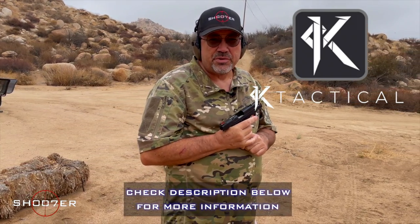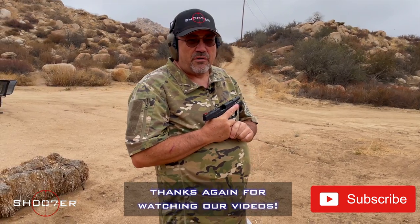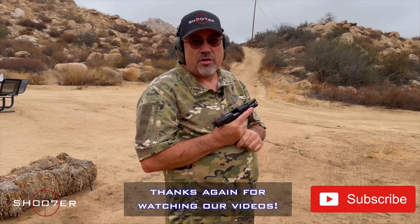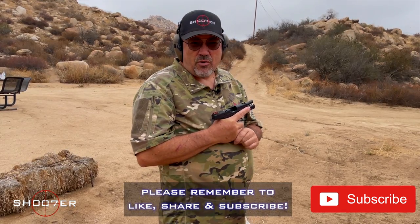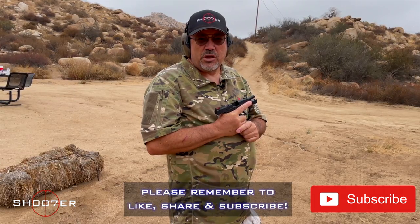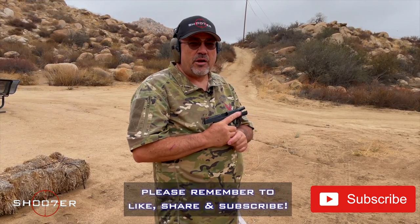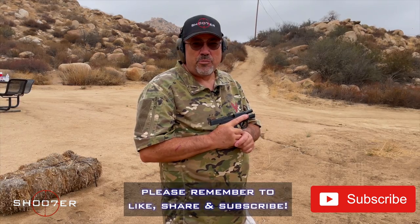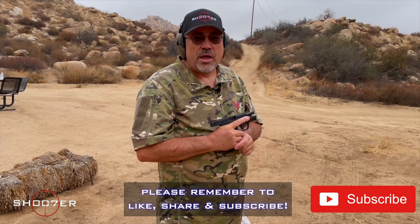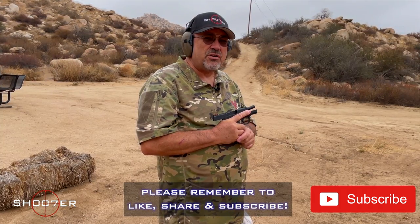We'd like to thank our friends over at Kay Tactical for providing us with examples of inside-the-waistband holsters, or IWB. We want to thank our viewers for sticking with us. We had a great time today reviewing different IWB holsters as well as the belly band, and we hope we've been able to fill in some of the blanks by helping you experience some of the different pros and cons for each product, to help you make decisions about how you're going to carry in this type of scenario. Thank you very much. I'm Ed Thorell from Shoot of the Series — y'all take care.